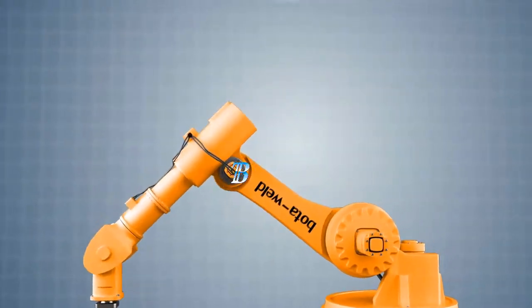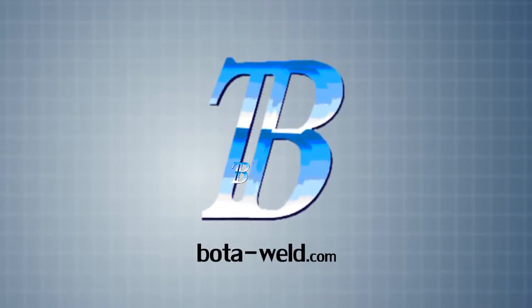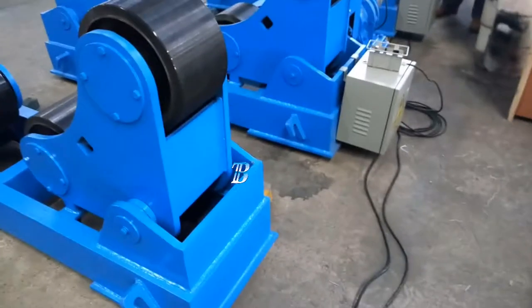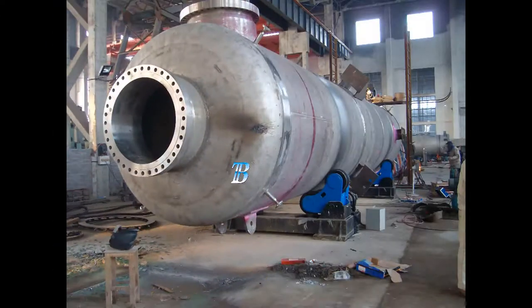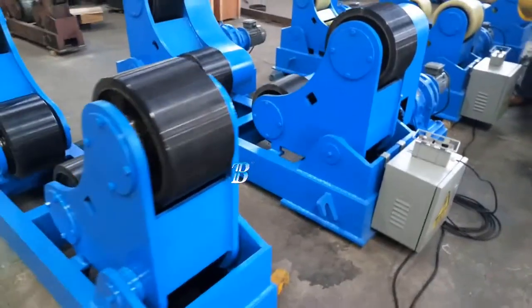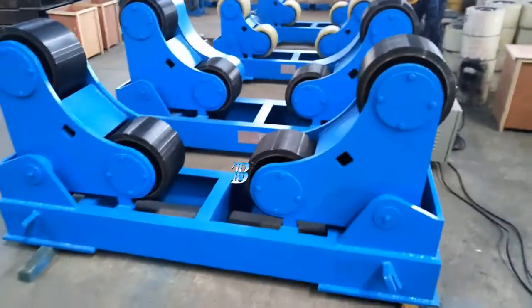Welding Rotators Boda ZT moves your manufacturing to a top level. These self-adjusting welding rotators, Boda ZT, create an added value to processing and move your manufacturing to a top level. We supply the Boda ZT with a capacity from 5 kilograms up to 500 tons.